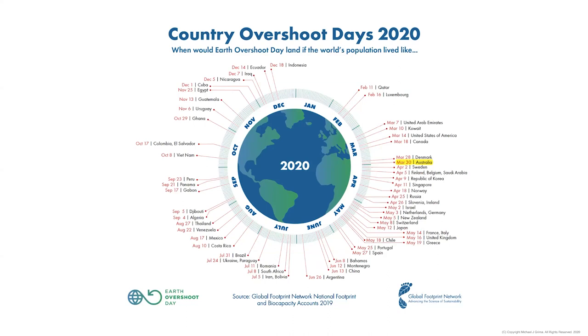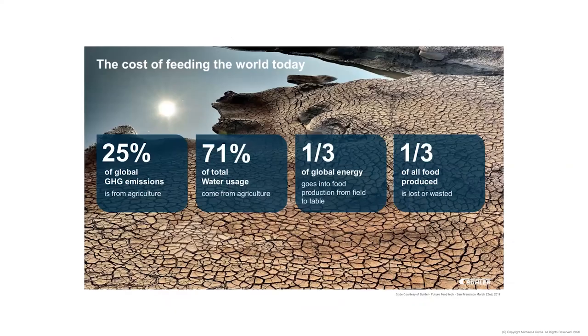We are improving over time, and you can see a snapshot of where other nations sit. Those at the November/December end of the calendar have less pull on Earth's resources. Many of you on this call would be across these figures — the amount of energy and water we use, the emissions we produce, and the amount of food we produce and waste. Packaging has a massive role to play in that along a global supply chain.